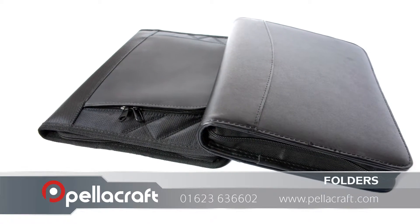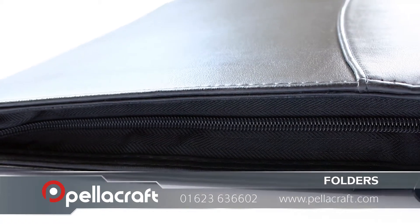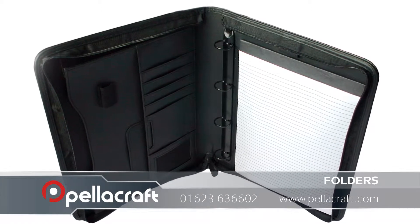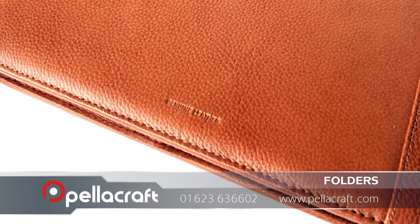Our corporate folders are finished to the highest quality and are sure to leave a great impression on your potential customers whilst effectively promoting your company. To suit your every need, we provide folders from materials such as plastic and leather, and in various sizes to fit your documents.